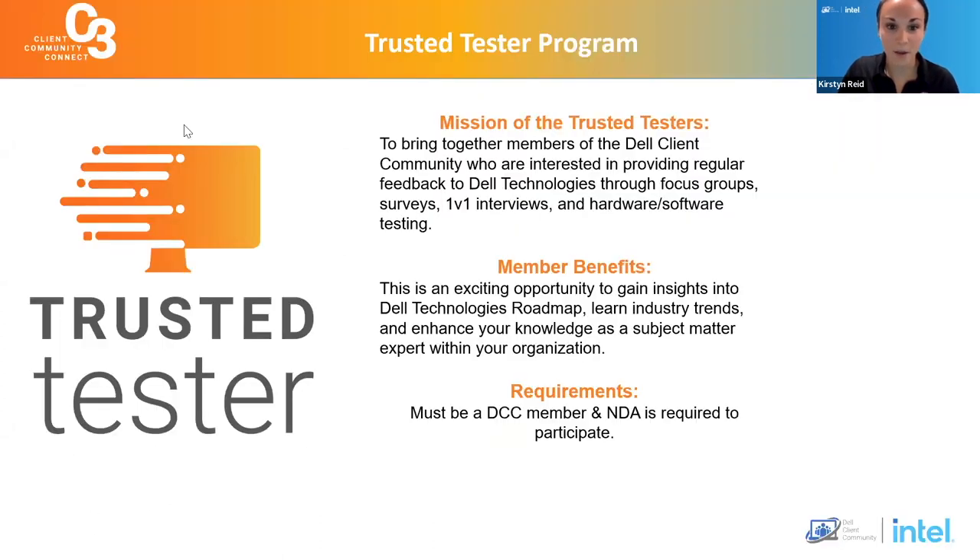We are reintroducing our trusted tester program. This is a great opportunity for members of the community to get under NDA with Dell Technologies and provide feedback through focus group surveys, one-on-one interviews, and you'll have the opportunity to beta test hardware and software. We have a Dell mini monitor out right now for trusted testers, and we've done software studies and focus groups. It's a great opportunity to gain insight into Dell Technologies' roadmap, learn industry trends, and enhance your subject matter expert toolkit. If you have any questions, please reach out to member services.